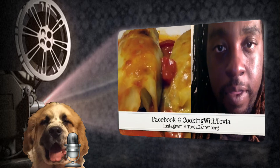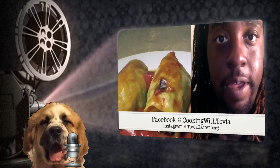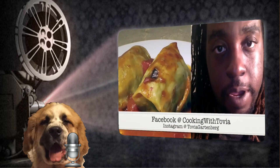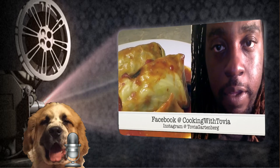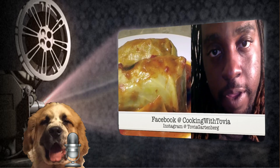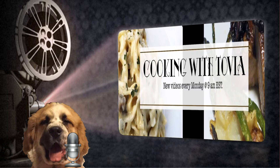Today I'm going to show you how to make these easy stuffed cabbage rolls, and those days of blanching cabbage leaves are over, because I'll show you the shortcut on how to make rolled cabbage easier for you. Please don't forget to stop by my Facebook page at Cooking with Tovia and follow me on Instagram at Tovia Garcia.